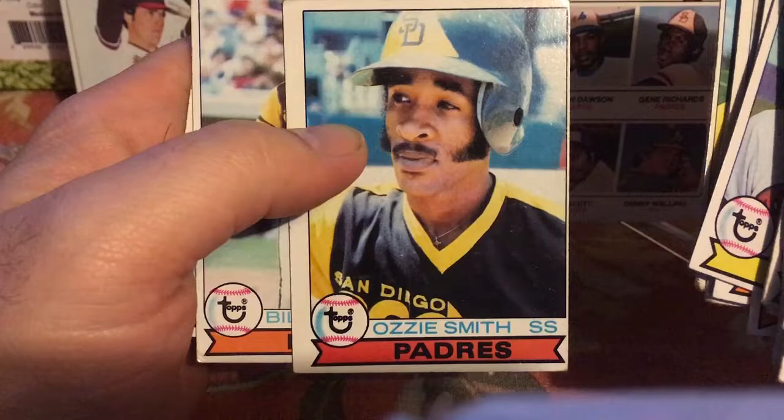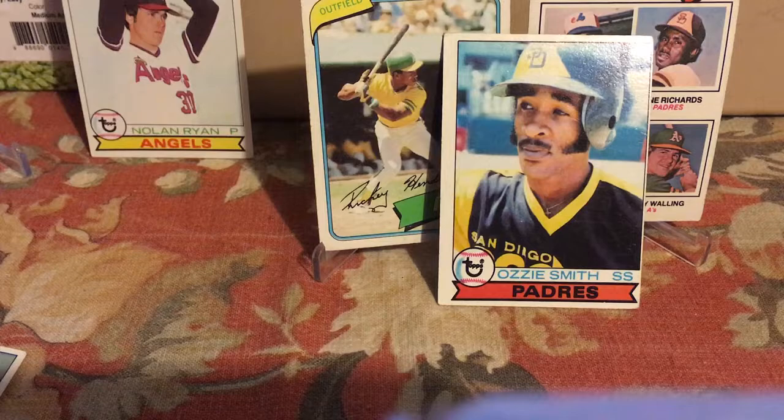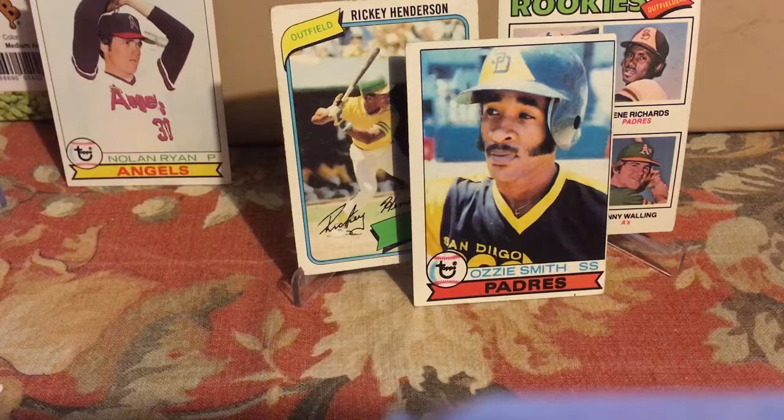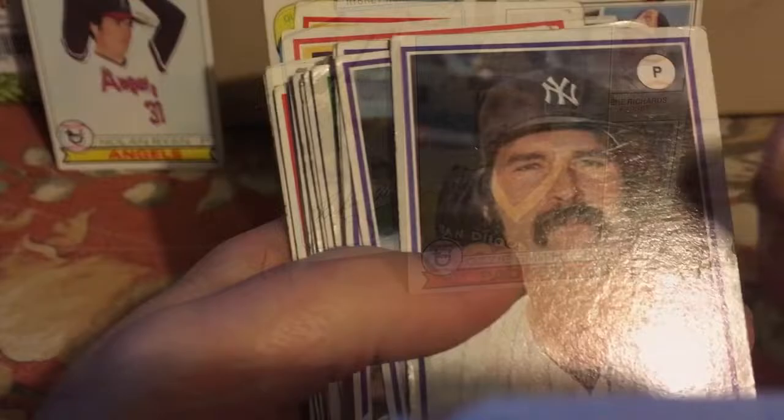And are you freaking kidding me?! Guys, look at that — Ozzie Smith, 1979 Topps rookie card! My heart just stopped. Holy cow! So those are the four highlights right now: we have the Henderson rookie, then the Dawson rookie, then we found the '79 Nolan Ryan, and now we've got the '79 Ozzie Smith rookie card. We still have at least half a box to go!